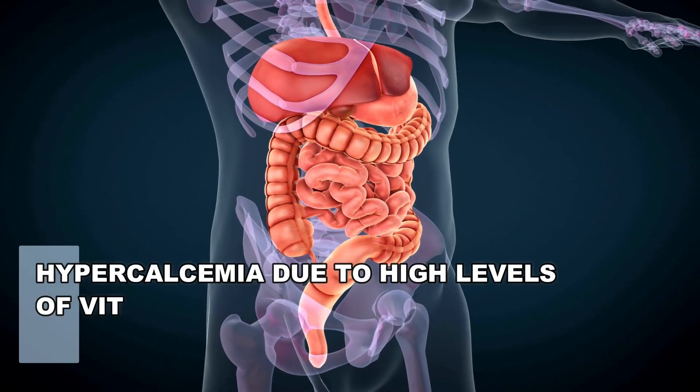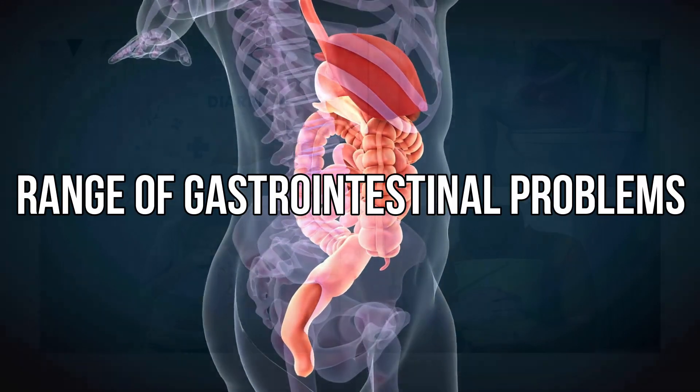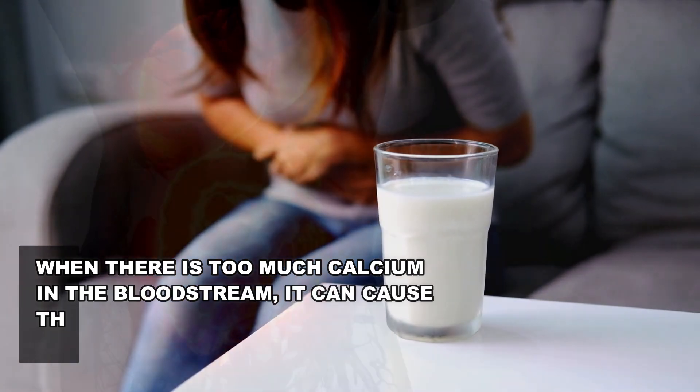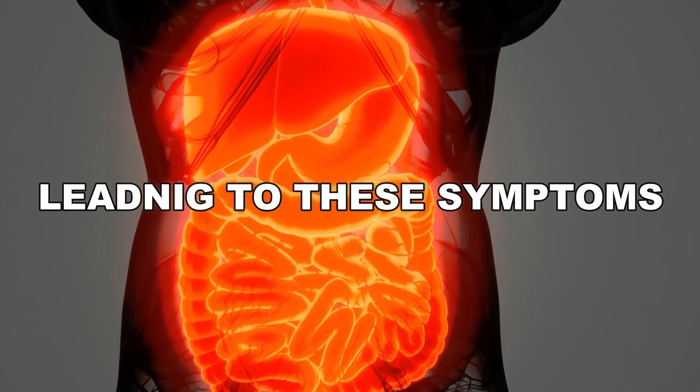Hypercalcemia due to high levels of vitamin D can irritate the lining of the digestive tract, leading to gastrointestinal problems such as diarrhea, constipation, nausea, and vomiting. This is because when there is too much calcium in the bloodstream, it can cause the muscles of the digestive tract to contract more than usual, leading to these symptoms.